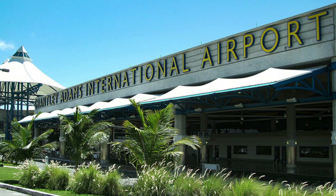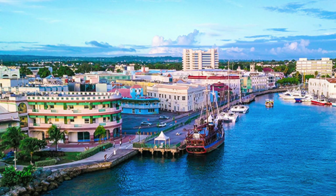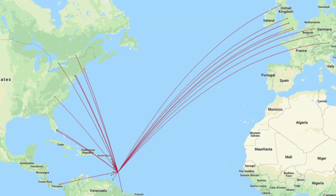Hello everybody, welcome back to another video. Today we are doing a suggested airport update of Bridgetown International Airport, or BGI. Bridgetown is a rather large international airport located in the Caribbean. Bridgetown is of course the capital of Barbados. They have regular services to Central America, North America, and Europe. It's a very popular holiday destination, especially for the British — there are nine services from the UK to Bridgetown alone, which is crazy.